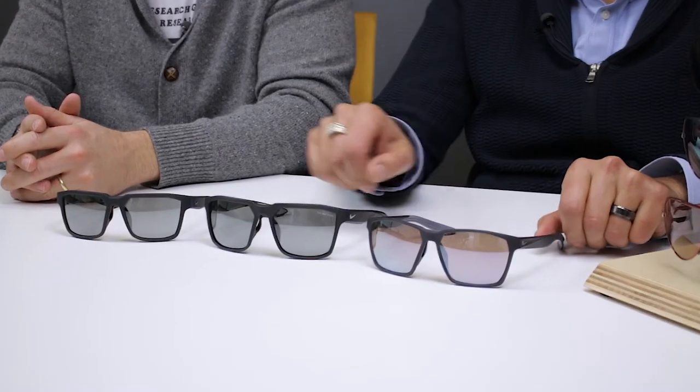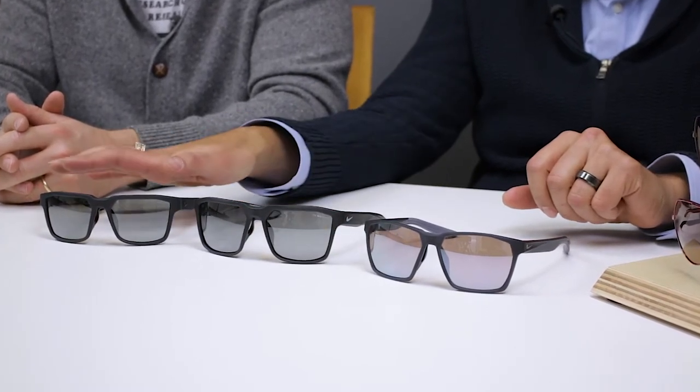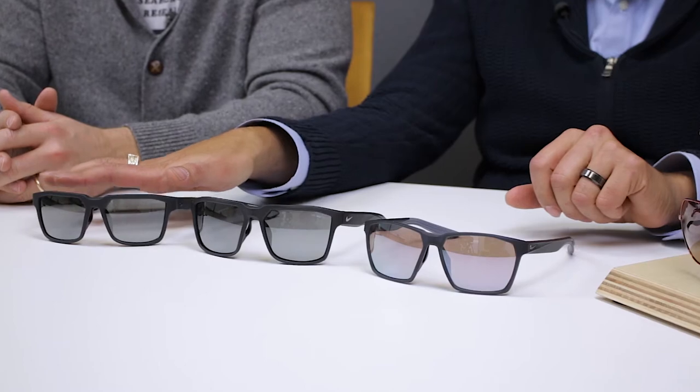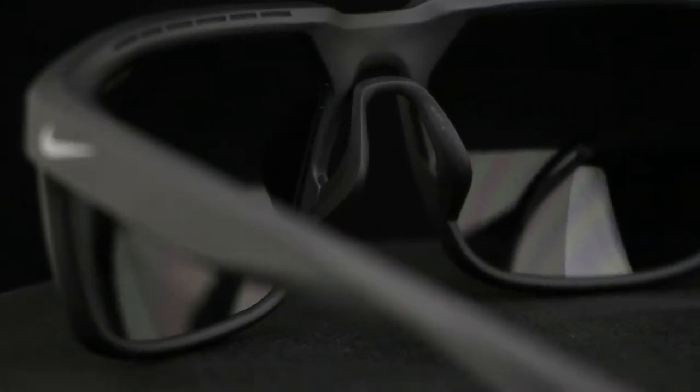Hey everyone, this is Sunglass Rob from SportRx and I'm here with trusty Rusty, who handles our money, to talk about the differences on some Nikes. There's some real similar stuff going on here but some subtle differences that you should probably know about. This is the brand new Maverick, this is the tried and true Bandit that we love around here, and this is the Bandit's smaller brother, the Fleet. The idea of this video is to talk about the differences and the similarities.